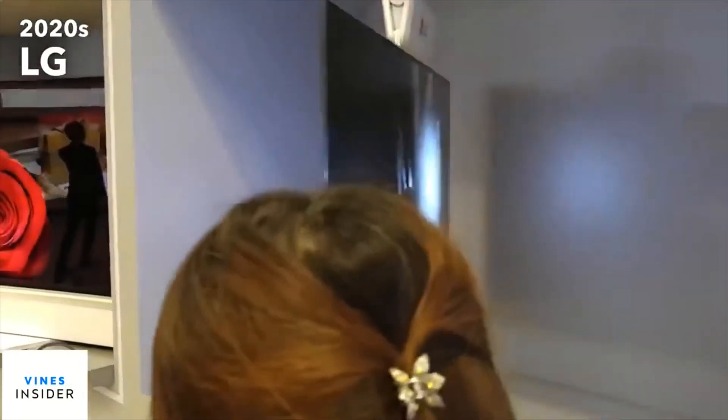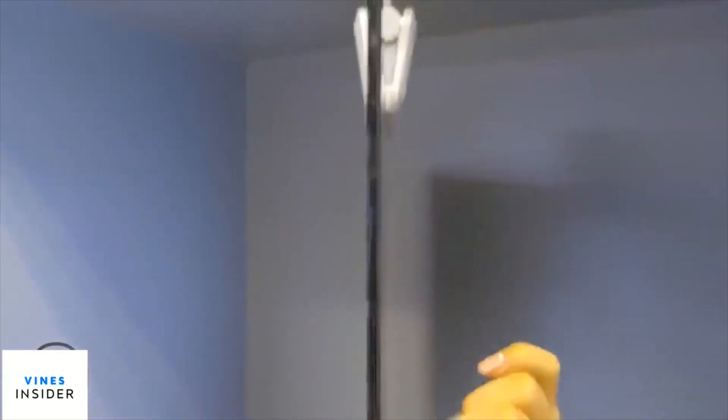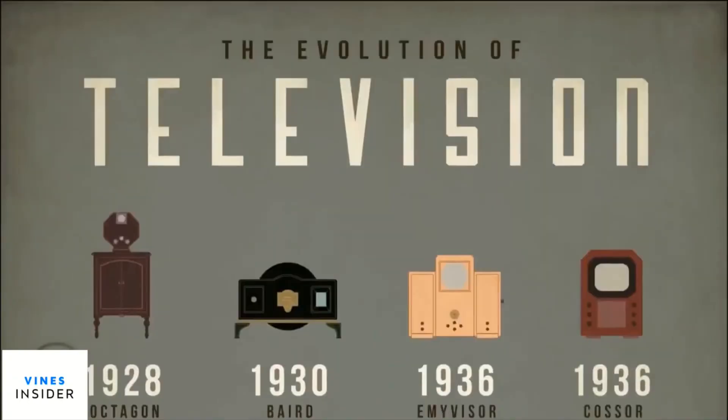The double-sided TV will be great for gaming and commercial applications. Tech is changing really fast, and so are our TVs. What do you think is next for the evolution of television?